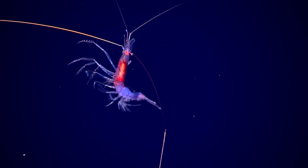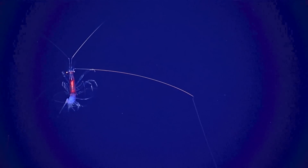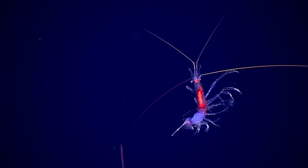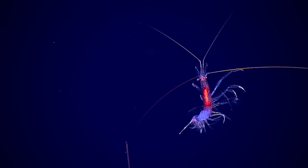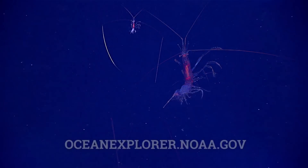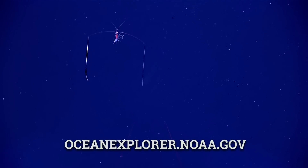There are a lot of animals in the deep sea that have really extended appendages like this. Part of the reason is that it's kind of like cat whiskers — it gives them a much greater area that they can sense, because it is really dark down here and they're not able to use light and vision as much.